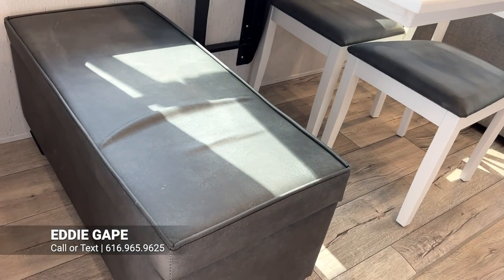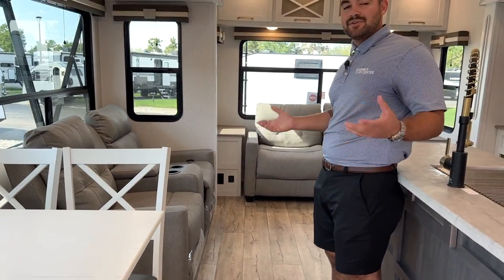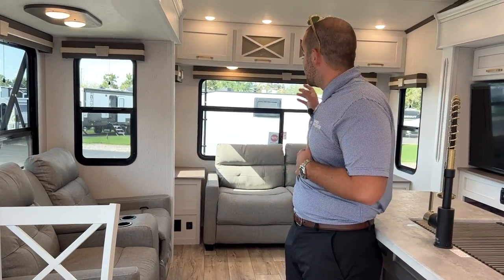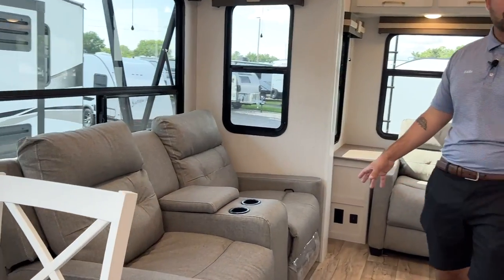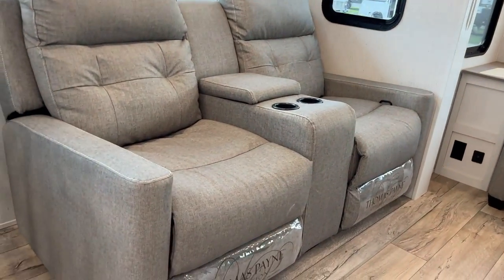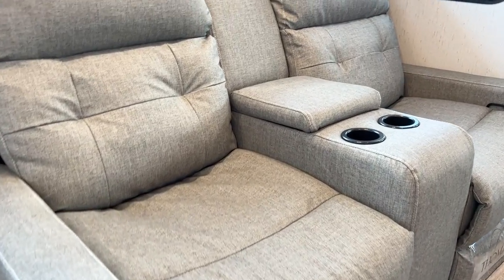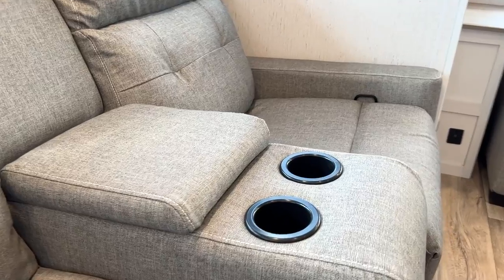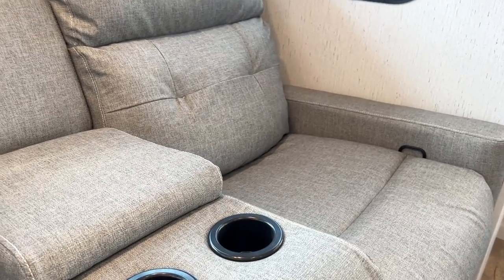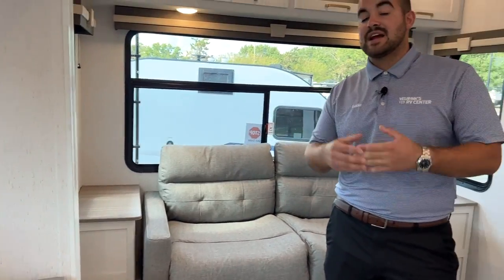This is going to be your freestanding dinette with chairs — no legs underneath for extra space. There's a storage ottoman here that doubles as seating, and you can bring it over and put it in front of your rear sofa for a little bit more legroom. Your theater seats are located right here across from your TV. These are manually adjusted theater seating made by Thomas Payne. The upholstery color is a little bit lighter and more airy, reflecting changing styling preferences.